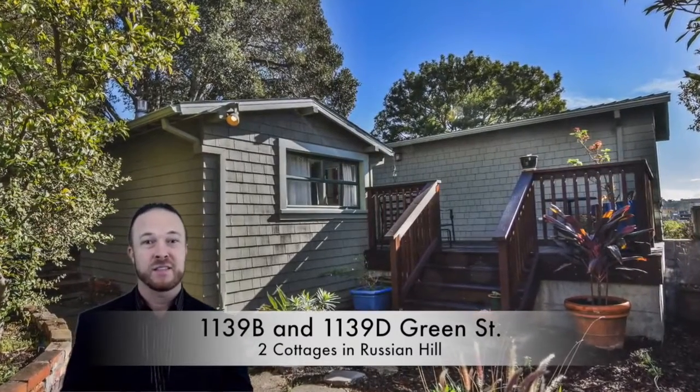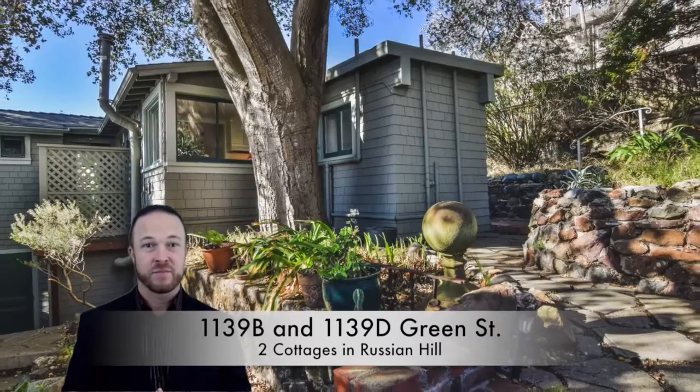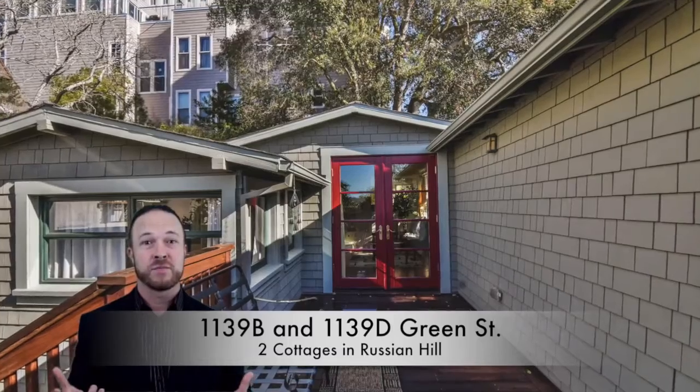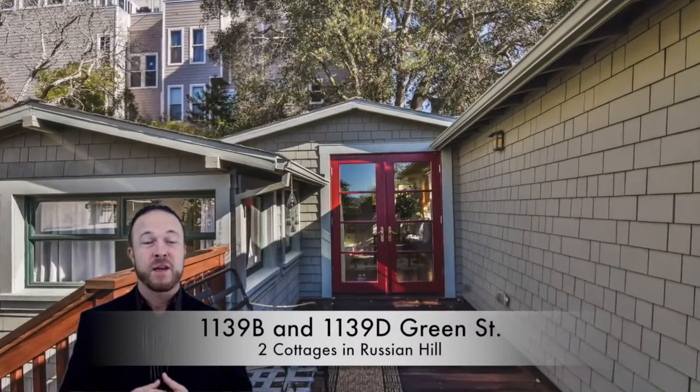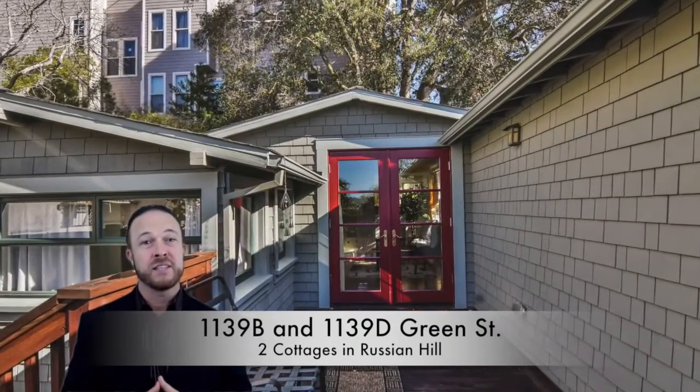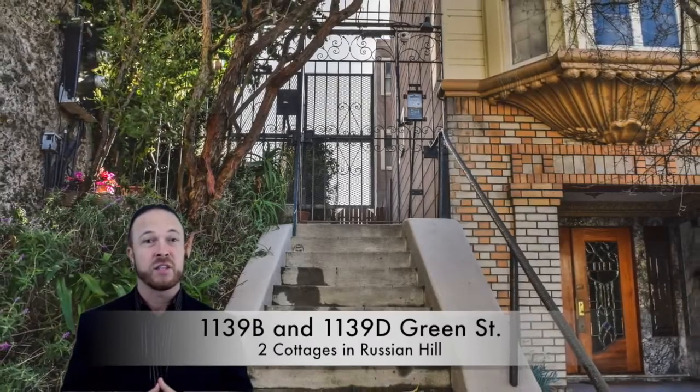I've got a new listing that I'm very excited to share with you. Have you ever thought of having an oasis in the middle of San Francisco? Well, now you can. My new listing is at 1139 Green Street, Cottage B and D in Russian Hill.